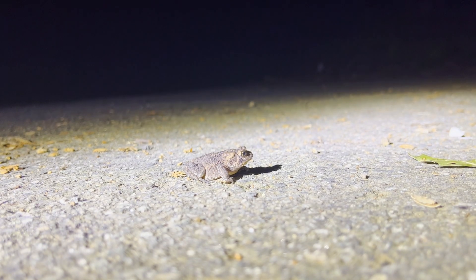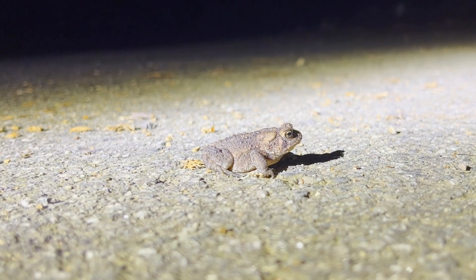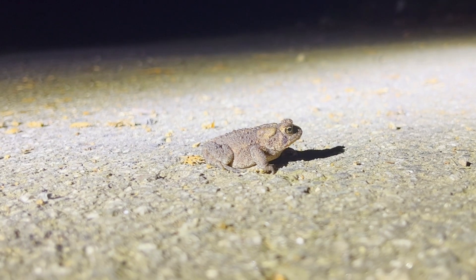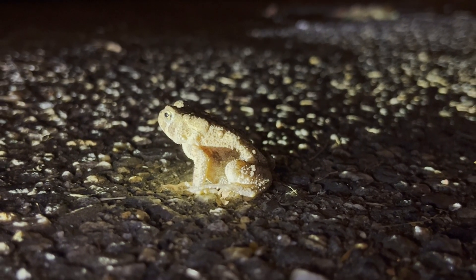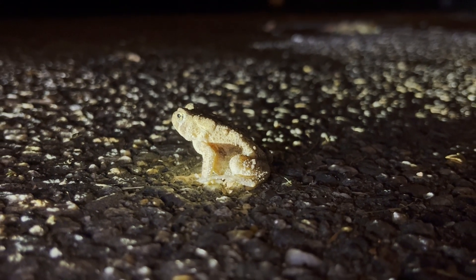After walking around at night, I was able to find more American toads. These toads are characterized by their stout bodies and short legs. American toads can also produce a bufotoxin to stop many predators from eating them. If their toxin doesn't work, American toads will also puff themselves up to look bigger.